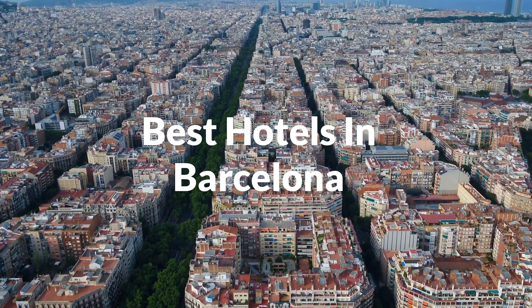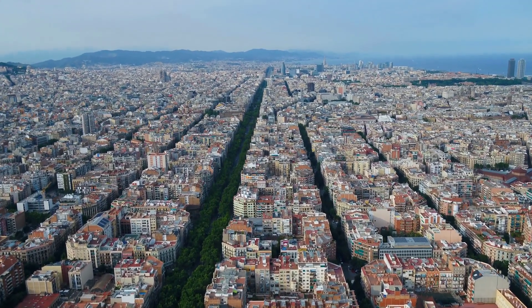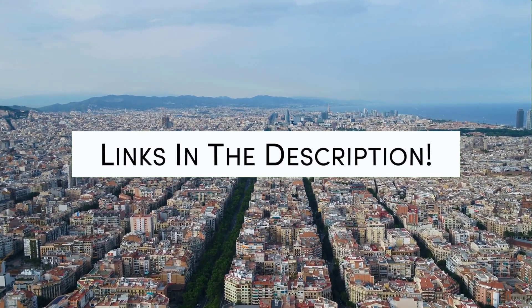Whether you're traveling with your family, as a couple, for a business trip, or looking for something budget-friendly, we've got you covered. Links to all of the hotels we mentioned in this video will be listed in the description below.